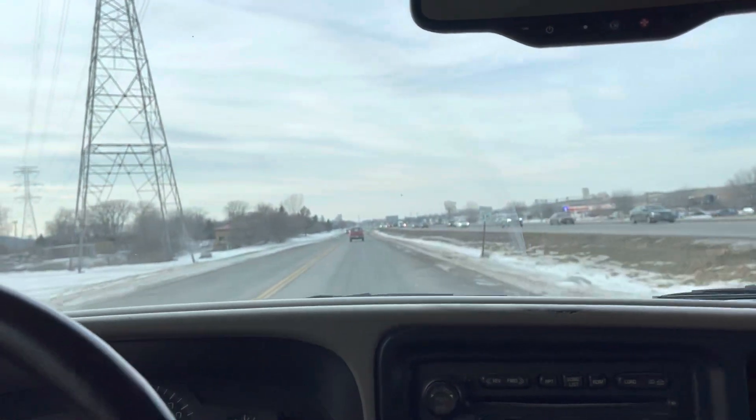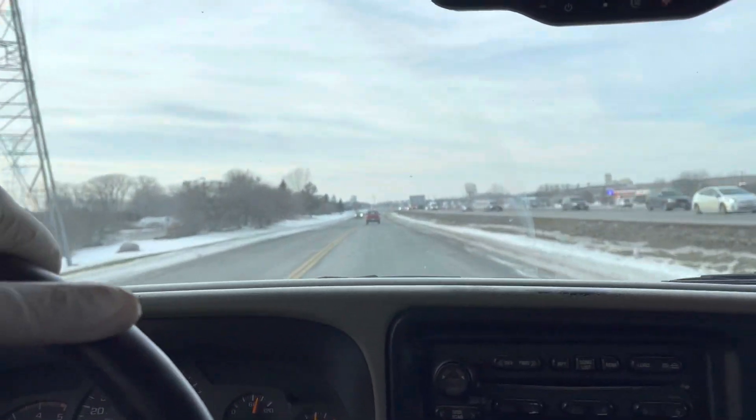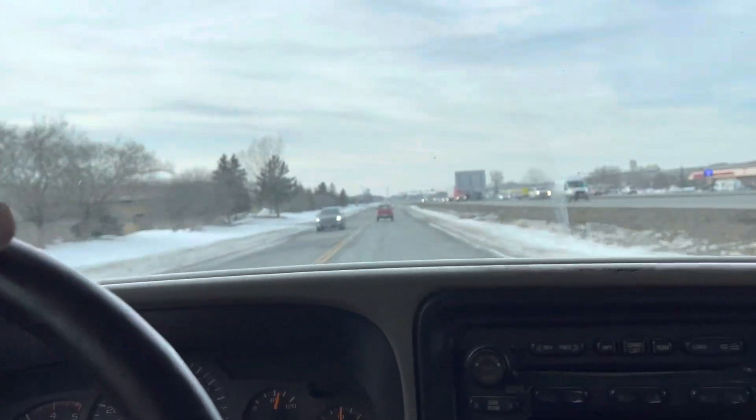It is an out-of-state vehicle. Wow, this thing is powerful. Sounds really nice.